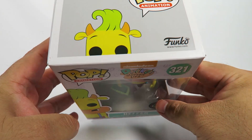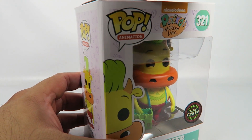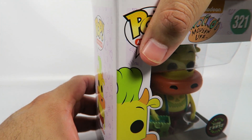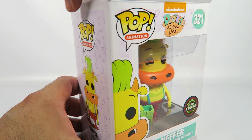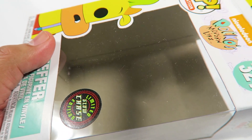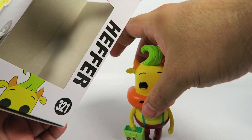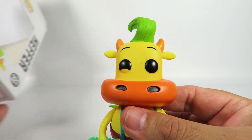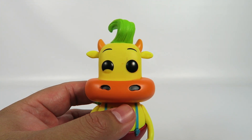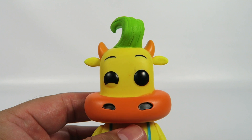Heifer is Rocko's best friend in the show. They go everywhere — first couple episodes they went to the amusement park, they did a whole lot of stuff together, basically in every episode. Rocko's actually the one that broke it to Heifer that he was adopted, because his family is a bunch of wolves. Apparently they were gonna eat him but they fell in love with him — with a lovable steer.